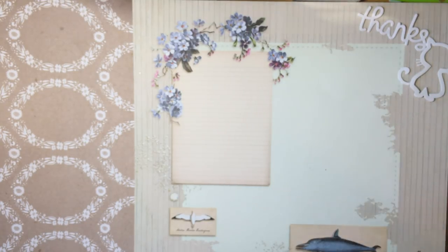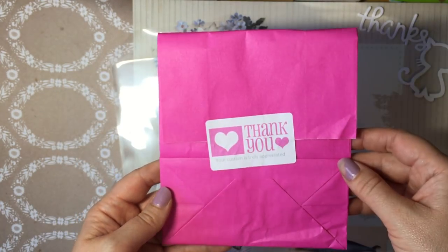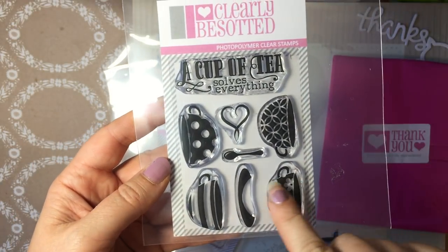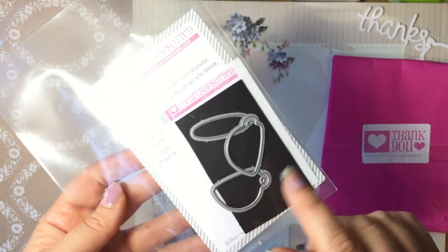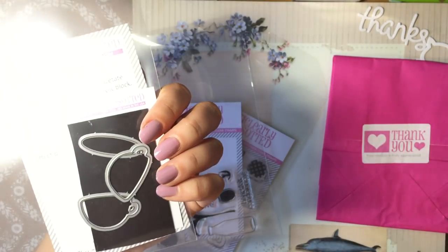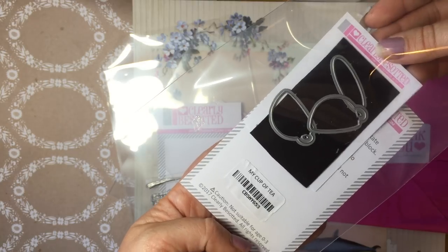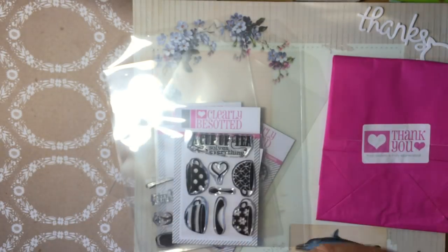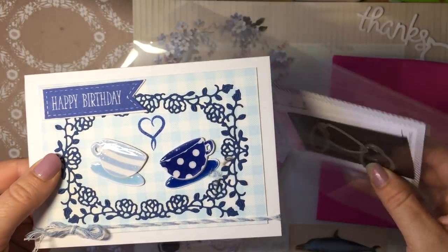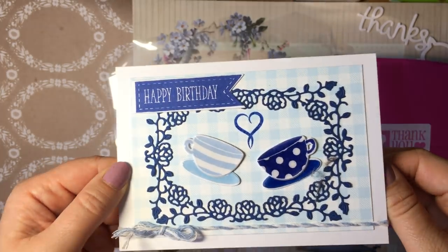I did another quick order with Clearly Besotted — I don't have any willpower! I'm really liking Clearly Besotted and can't wait till their next release. So this was from the sale — about £2.50 for these cute teacup stamps called 'My Cup of Tea,' and I got the matching dies as well. The dies were about £1.98 and the stamps £2.50. Lovely quality stamps, so all good. I made this card — going for a bit of a blue and white theme, like that blue and white china.